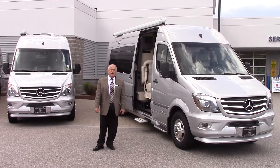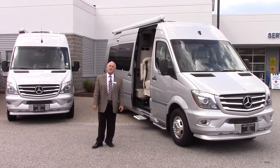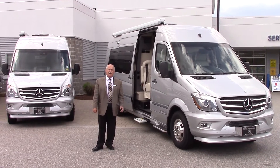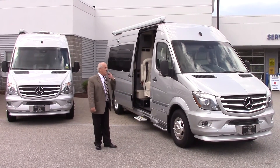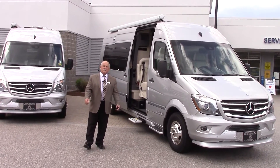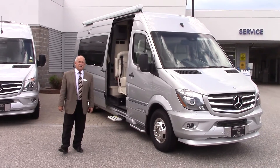Now I know you mentioned that you wanted the 8 passenger. Don't have that in inventory right now. We should be able to get our hands on it. We do have the one that I believe you're familiar with, and that's the 9 passenger, which we can make you a real good deal on.